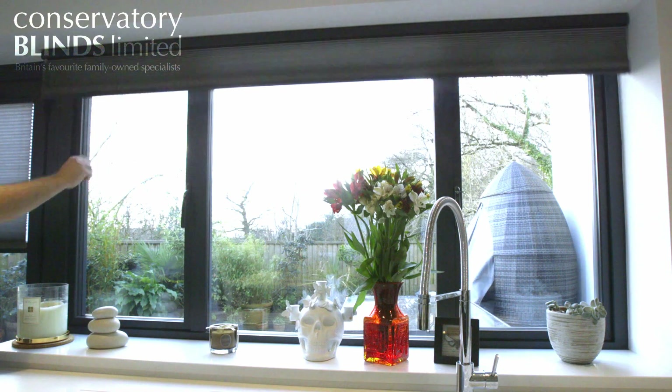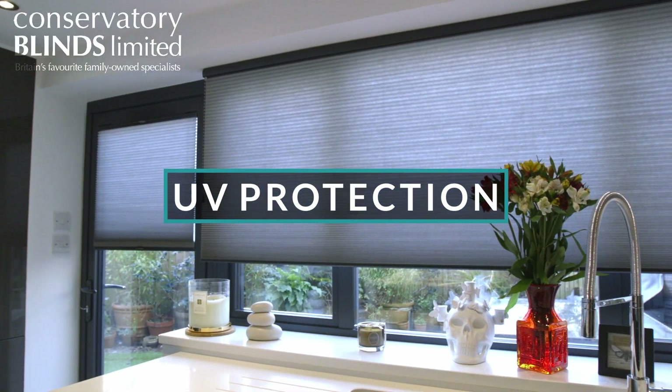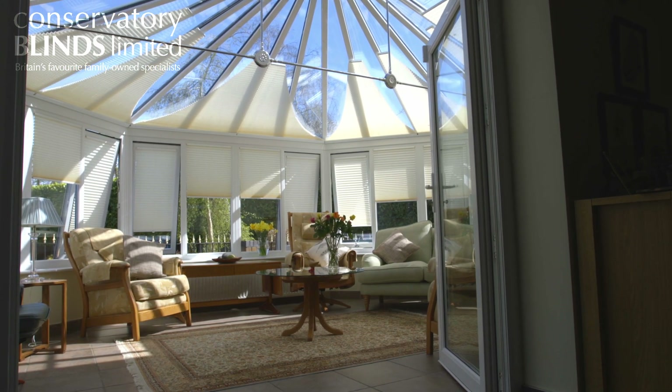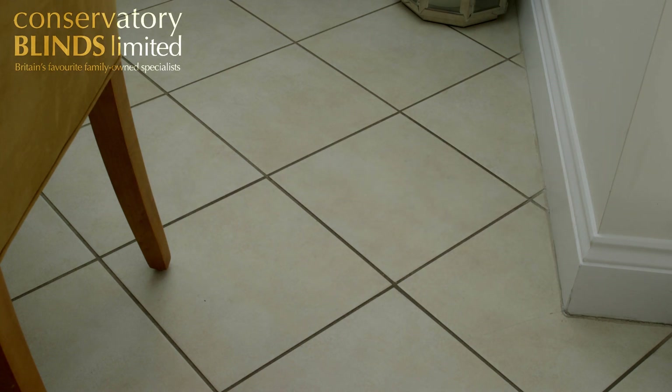There are many advantages to having blinds in the summer months other than just keeping your conservatory cool. These include UV protection. Do not forget that even during the less sunny parts of the day UV light can still fade your furniture and flooring, so keeping your blinds extended will offer protection throughout the day.